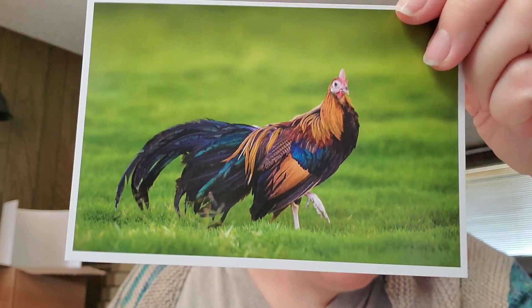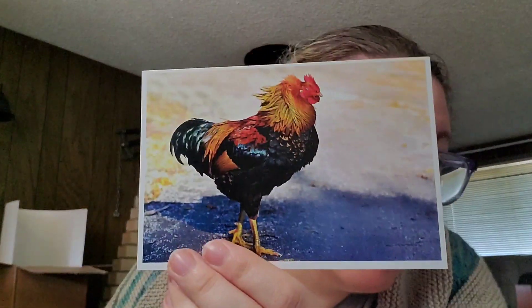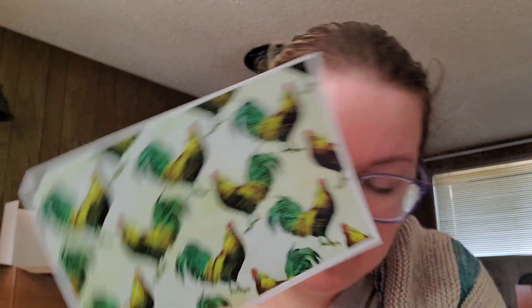Just a couple more of these — they are really stunning looking chickens. I just love chickens. So anybody who we come across on Post Crossing who happens to like chickens, poultry in general, farming or gardening, these might be great options. So we got those.